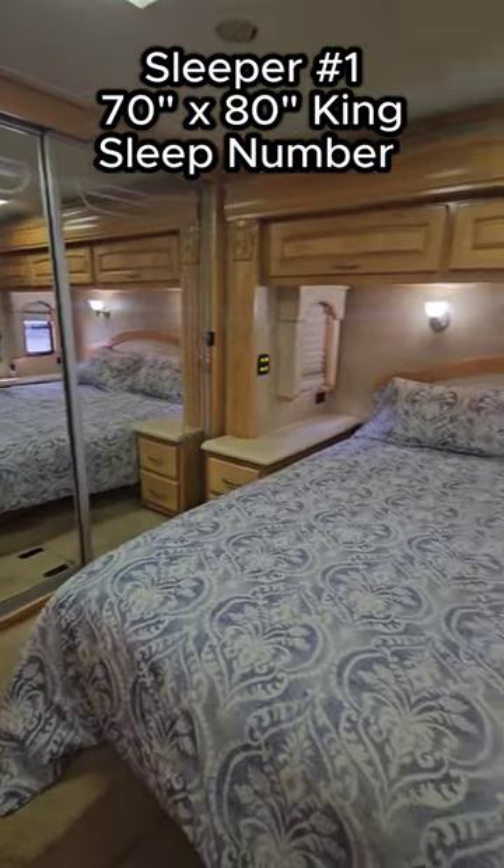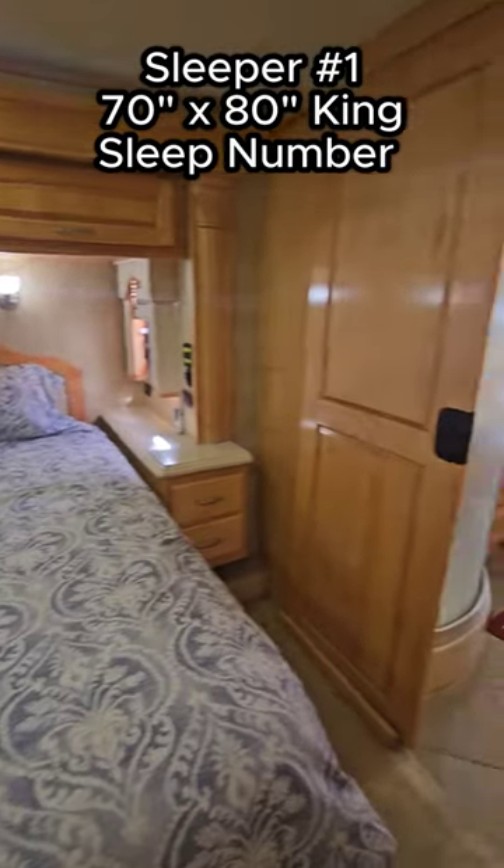Sleeper number one: a 70 by 80 inch King Sleep Number Mattress. It is an air mattress, so it will inflate and deflate.